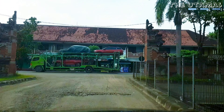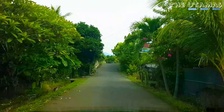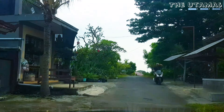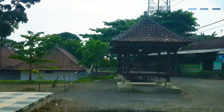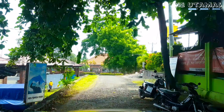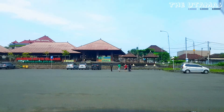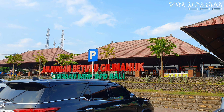Walaupun jalannya bukan aspal mulus seluruhnya, tapi aku yang pakai SUV nggak ngerasa repot melalui jalan belakang ini. Jalannya agak bergerinjel tapi nggak becek, tenang aja. Sempat agak bingung parkirnya dimana, tapi akhirnya kelihatan ada jalan menuju parkiran yang ternyata luas banget. Jangan khawatir nggak kebagian parkir. Patokannya adalah Anjungan Betutu Gilimanuk.